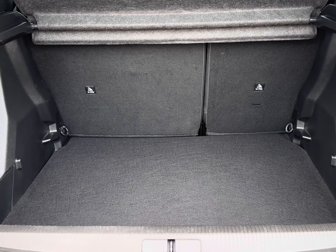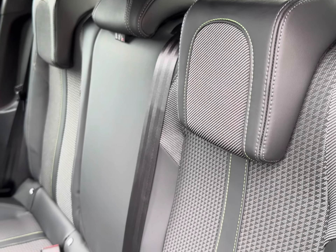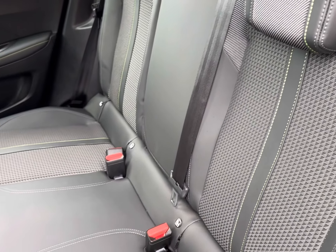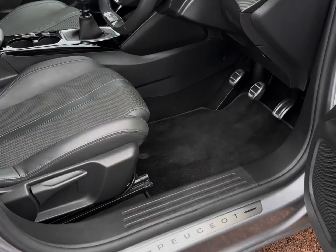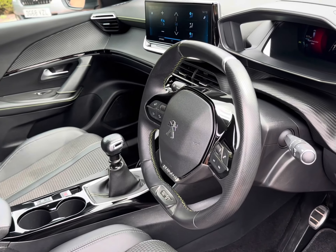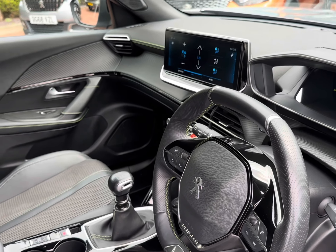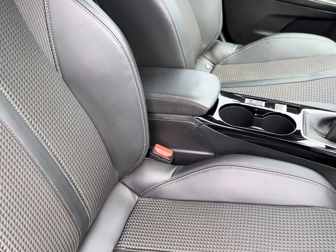Moving into your boot, you will find more than enough space to accommodate all your travel needs, alongside a very luxurious part-leather interior trim with fitted ISOFIX points and central power outlets. Moving into the front, you will find your GT multifunctional steering wheel for added convenience when driving, alongside access to your Peugeot i-cockpit and central touch display screen.